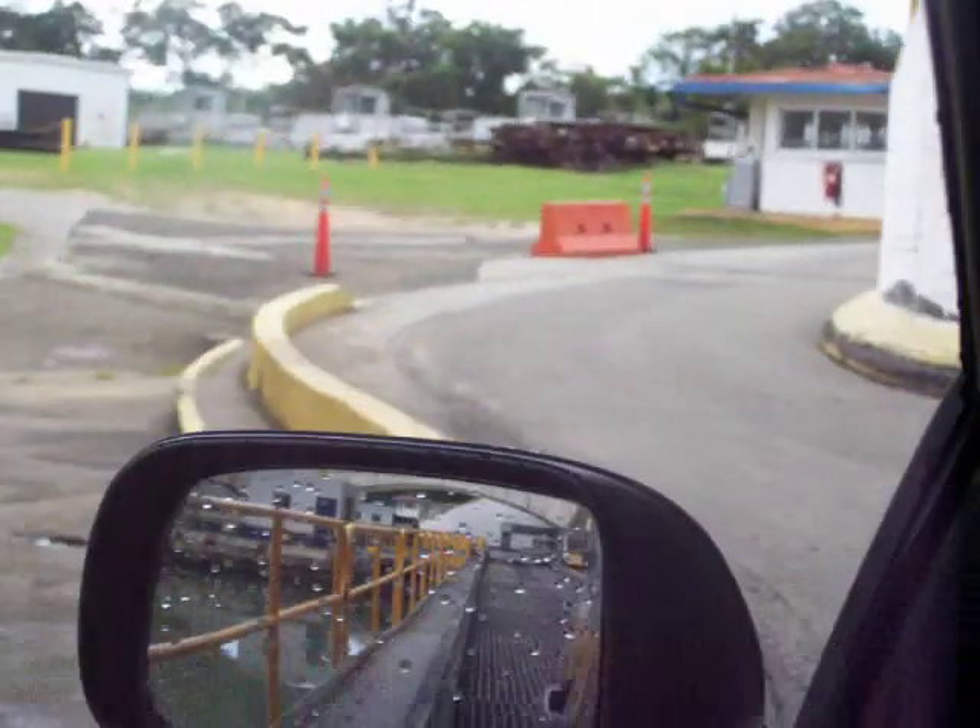The speed limit is 10 miles per hour in here. They have stoplights at both ends — obviously it's one lane. Little guard shacks.